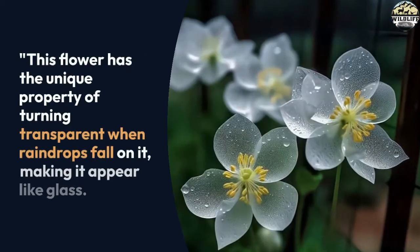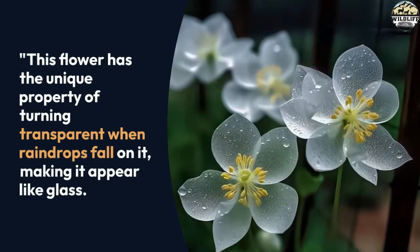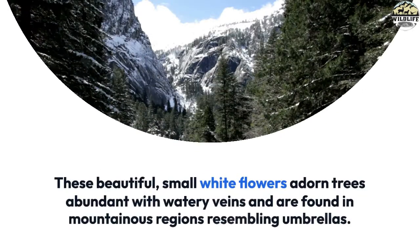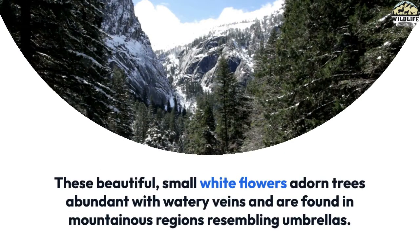This flower has the unique property of turning transparent when raindrops fall on it, making it appear like glass. These beautiful small white flowers adorned with watery veins are found in mountainous regions and resemble umbrellas.